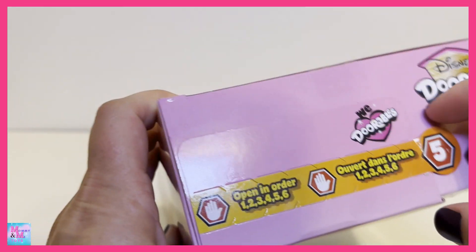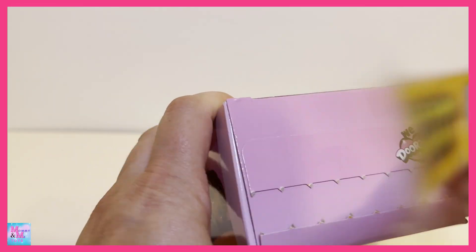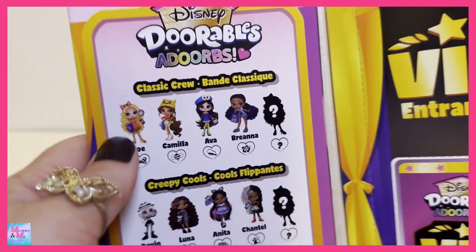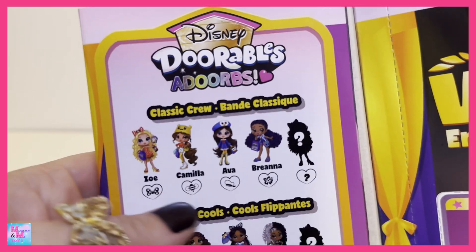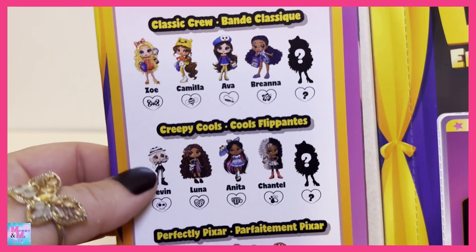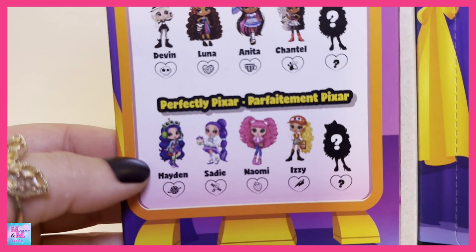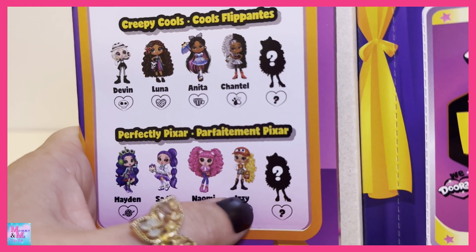Okay, it does say five, so I'm going to tear that off and open it up. Oh, is this our checklist? It does look like our checklist! So we have 'Classic Crew' up here, showing all the different girls, and then 'Creepy Cools' with more girls, and 'Perfectly Pixar.' There's the Lightning McQueen one!